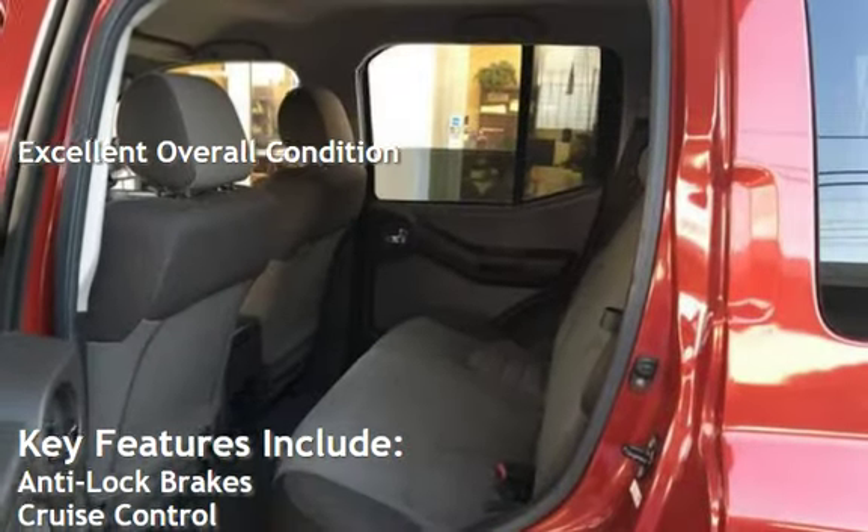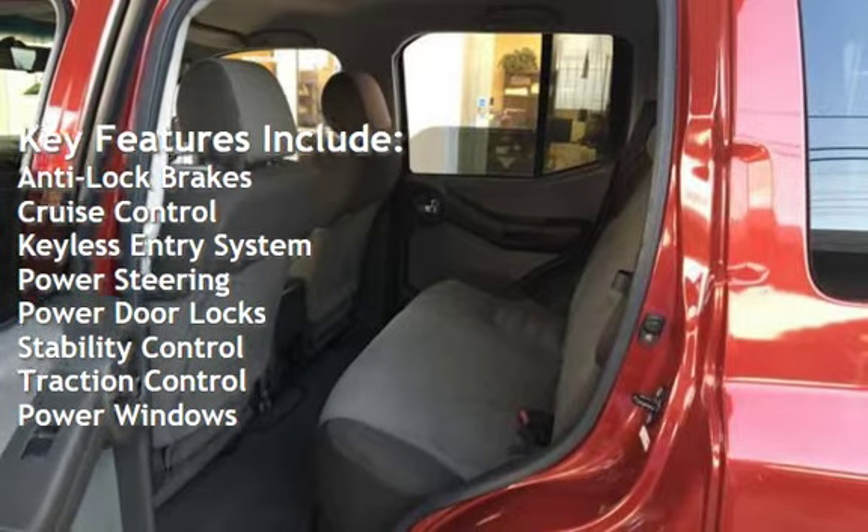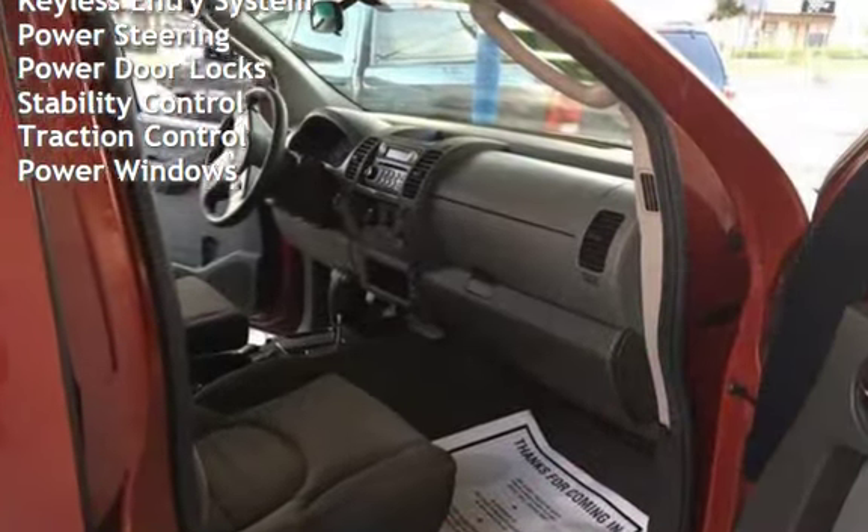Key features include anti-lock brakes, cruise control, keyless entry, power steering, power door locks, stability control, traction control, and power windows.